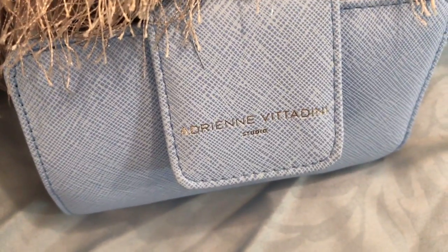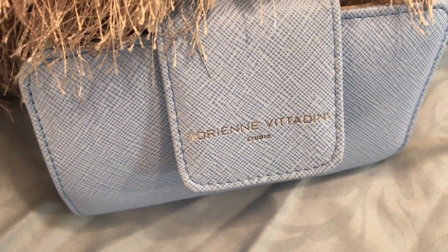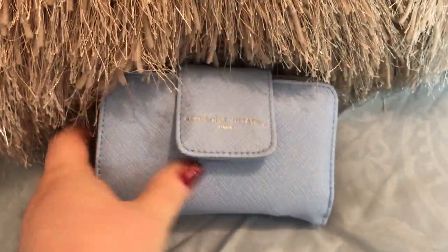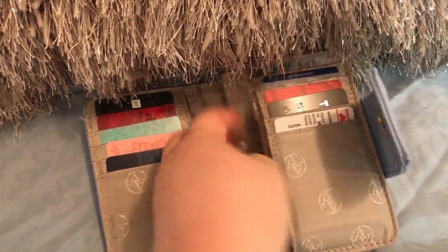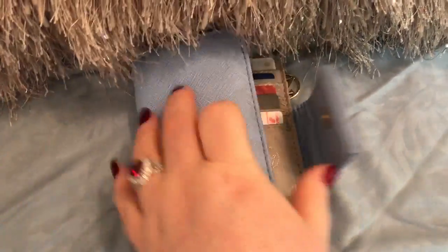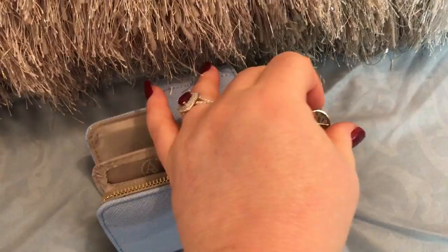I'm not sure how to pronounce this name — Adrian Vidadini, maybe? Not sure if I butchered that or not, sorry. But very nice wallet. Holds a lot — compartments here, card slots, and also the change compartment on the back, which has a divider.